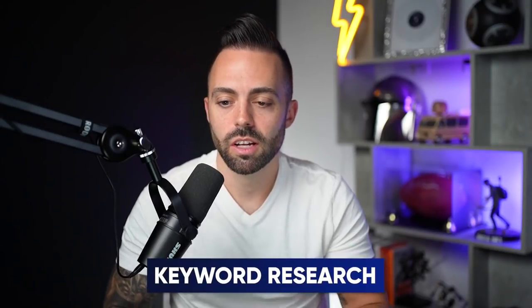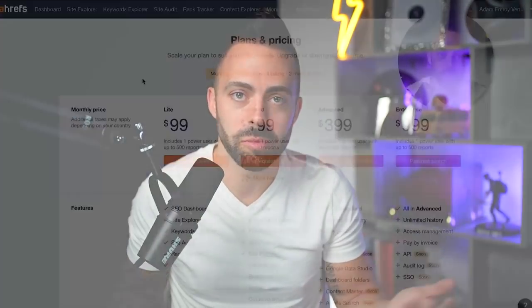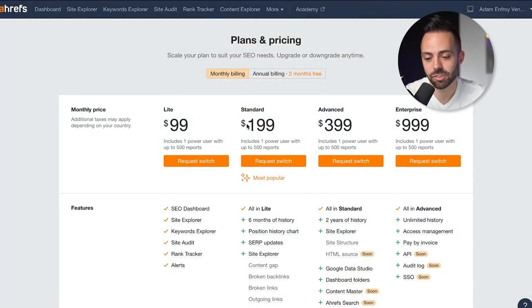For your content strategy, you need to know what keywords you're going after for your first 20 articles. That requires great keyword research, and I always recommend Ahrefs — it's the de facto best keyword research tool. It helps you find keyword ideas and build your content calendar. In my course we cover how to evaluate posts by difficulty, volume, and post type. If pricing is an issue, get the standard plan for one month, do all your keyword research, fill your content calendar, then cancel.